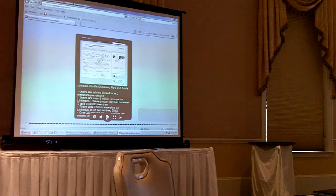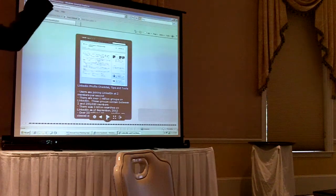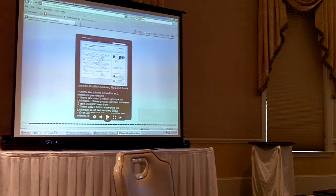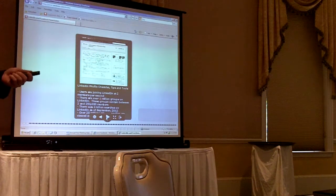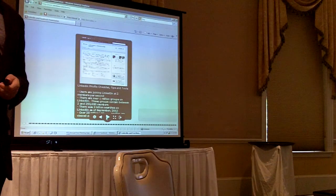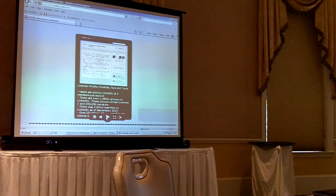LinkedIn is a hugely popular business network, as you probably all know. How many people have LinkedIn pages? Most of the room. Okay, great. And for those of you that do, we're going to go through some ways to improve those. Those of you that don't will have a lot of tips after this to be able to set up your profiles and be able to market your company using them.